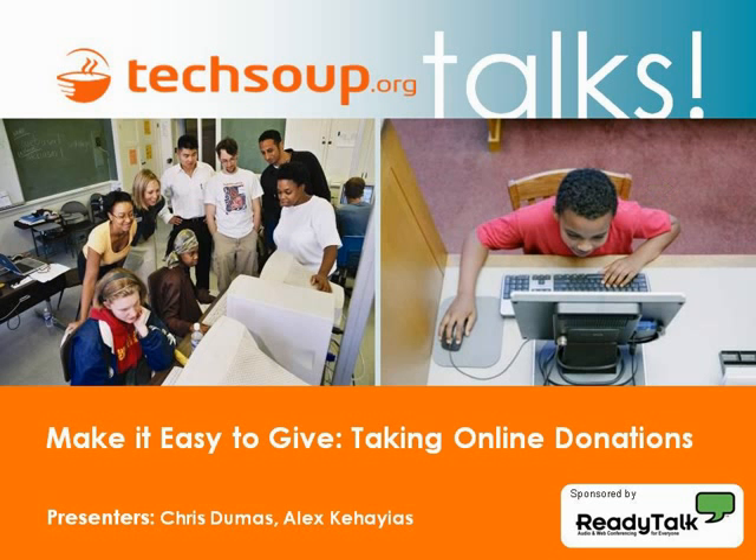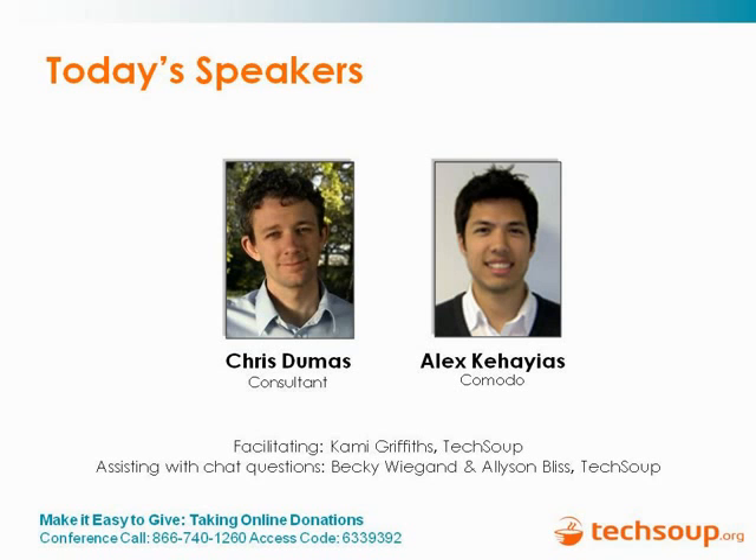Welcome to TechSoup Talks. My name is Cammie Griffiths and today's webinar is Make it Easy to Give: Taking Online Donations. We've got a couple of great presenters here today: Chris Dumas and Alex Gajias. I'd like to first have Chris introduce himself, so Chris, tell us a little bit about yourself and what you do.